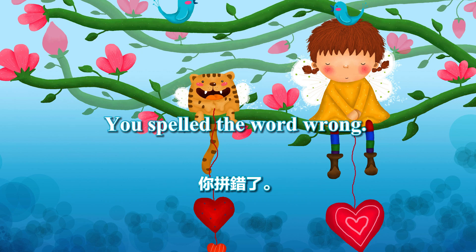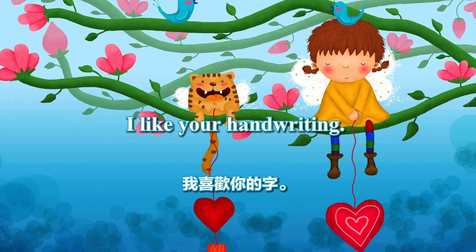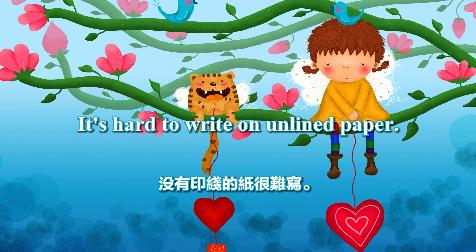I think you got the punctuation wrong. You spelled the word wrong. Check your spelling. I like your handwriting. Sit properly when writing. Mom, my fingers hurt. It's hard to write on unlined paper.